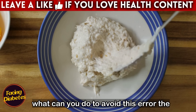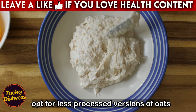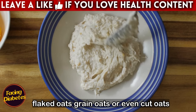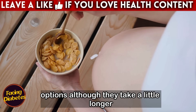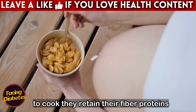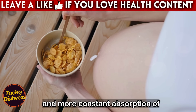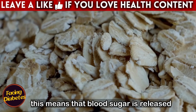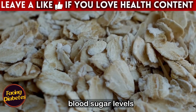The answer is simple: opt for less processed versions of oats. Flaked oats, grain oats, or even cut oats — known as steel cut oats — are much healthier options. Although they take a little longer to cook, they retain their fiber, proteins, and essential nutrients, ensuring a slower and more constant absorption of carbohydrates. This means that blood sugar is released gradually, avoiding spikes and helping to control blood sugar levels.